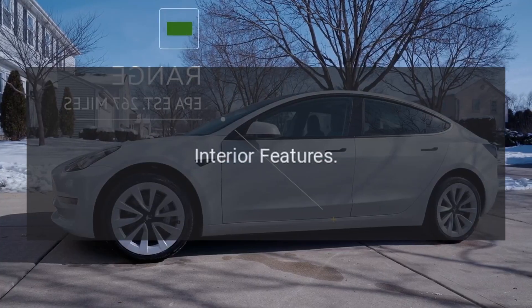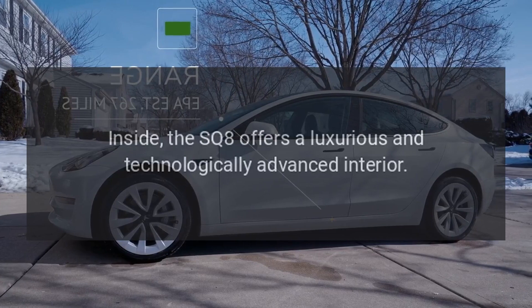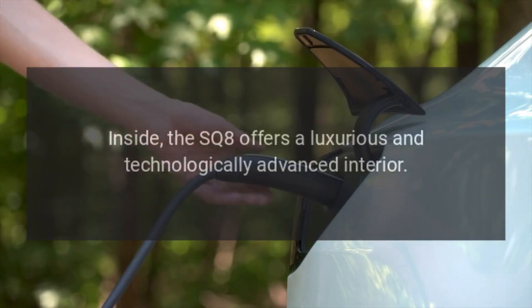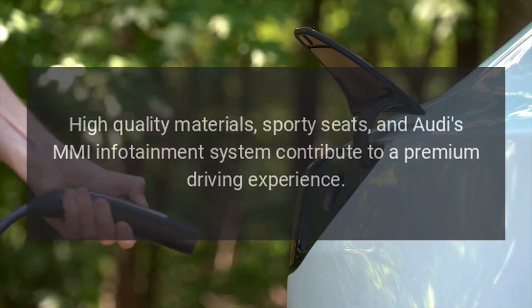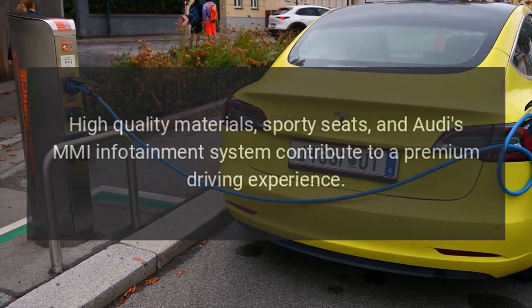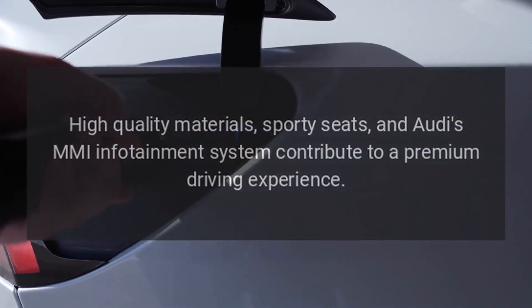Interior Features. Inside, the SQ8 offers a luxurious and technologically advanced interior. High-quality materials, sporty seats, and Audi's MMI infotainment system contribute to a premium driving experience.